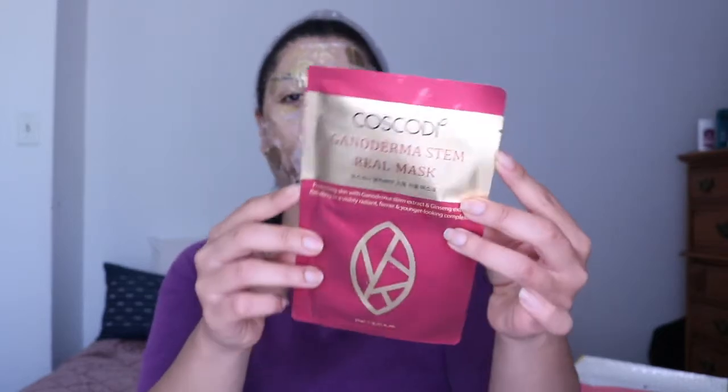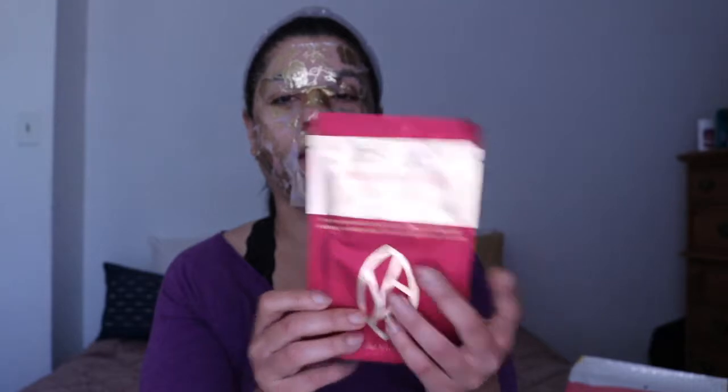Next we have Coscody Ganoderma Stem Real Mask. You guys know how I feel about Coscody — I did a whole video showing their products. I really, really love this brand, and this mask line is absolutely amazing. The Ganoderma Stem Real Mask features ginseng and mushrooms. The sheet mask will enhance skin elasticity and help cleanse the skin from fine dust particles, just the way you need for a healthy complexion. I feel like you could do the clay mask and then this mask after.